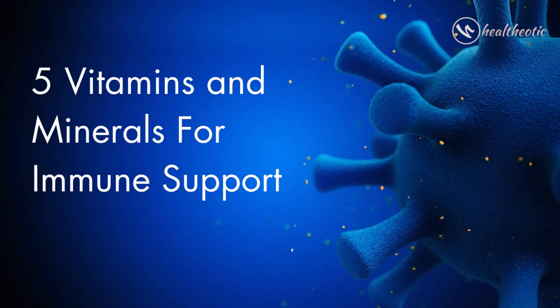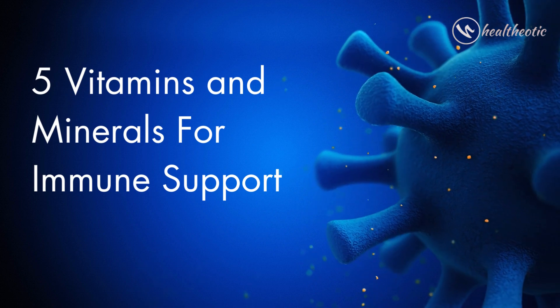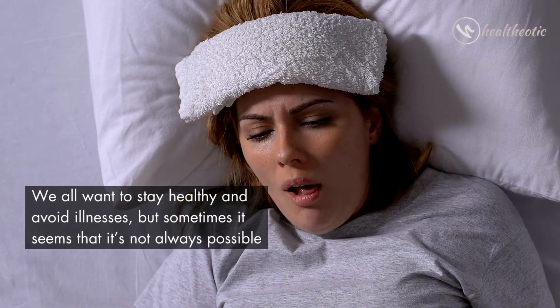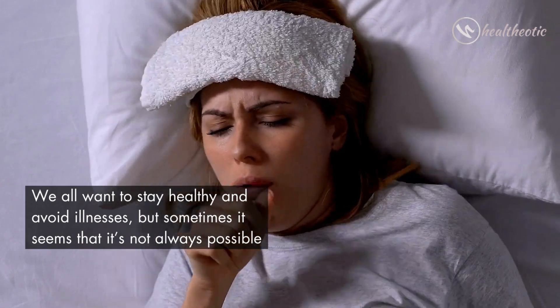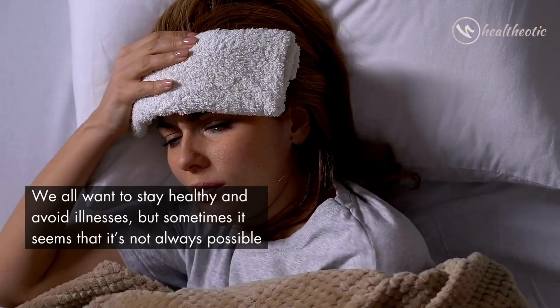Hi everyone and welcome to this informative video on the five vitamins and minerals that can help to boost your immune system. We all want to stay healthy and avoid illnesses, but sometimes it seems that it's not always possible.